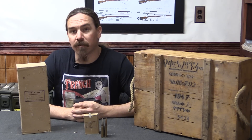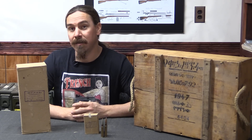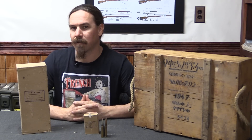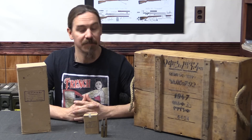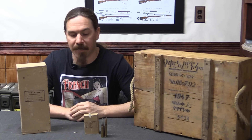The ammunition factory in question is outside of Addis Ababa, and it's called the Emperor Haile Selassie — I apologise, I don't speak Amharic — the Emperor Haile Selassie the First Ammunition Factory. It is in fact his initials that we'll find on the head stamps, but we'll get to that in just a minute.